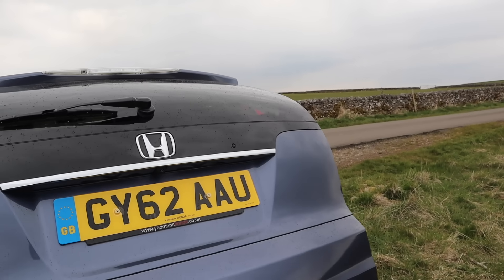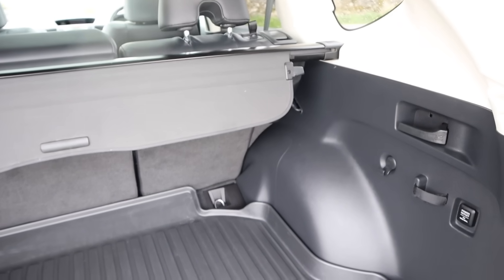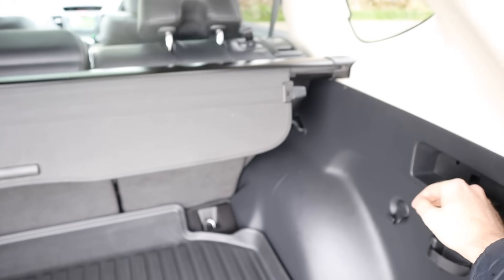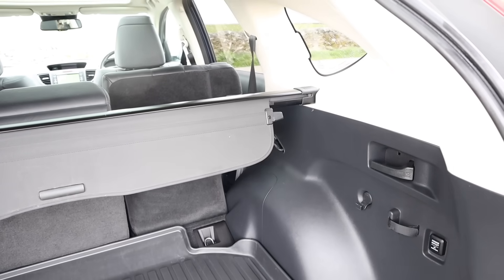If you're a person with hobbies such as mountain biking or golfing, this might be the perfect car for you. If you need to carry larger items, the seats fall down very easily — all you do is pull a lever and they do the work for you.